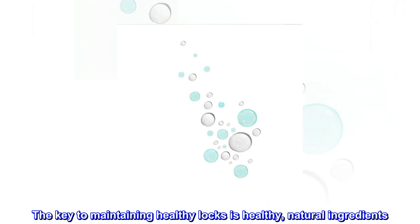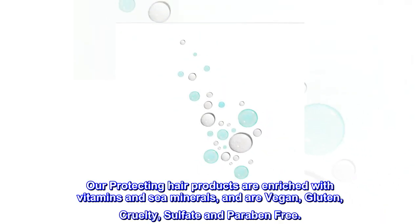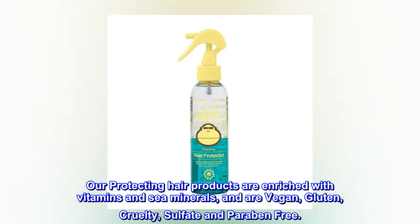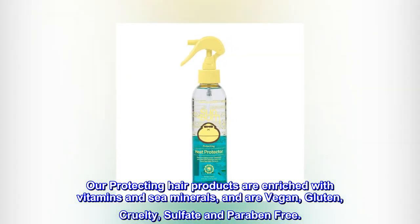Protect your hair. The key to maintaining healthy locks is healthy, natural ingredients. Our protecting hair products are enriched with vitamins and sea minerals, and are vegan, gluten, cruelty, sulfate and paraben-free.